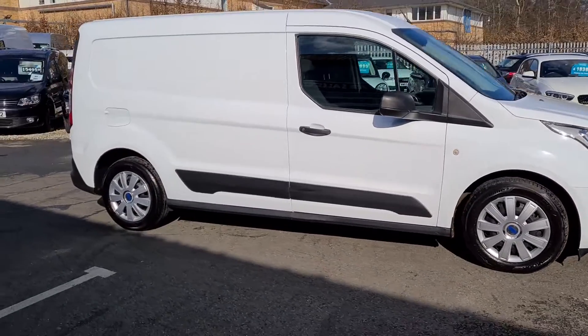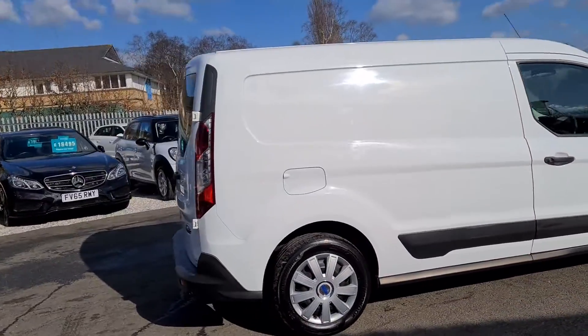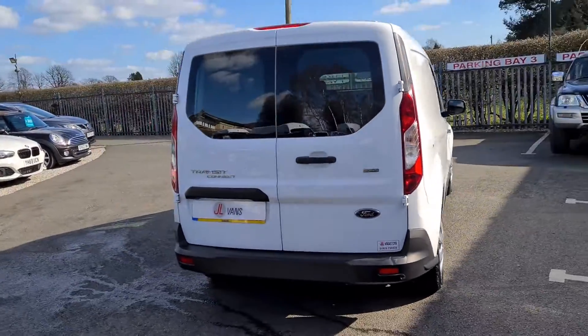Hello and welcome to Jail Vans, which will give you a very quick walk around. Brand new shape Ford Transit Connect 2018.